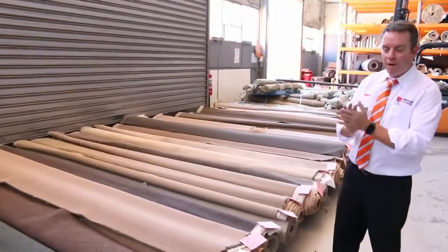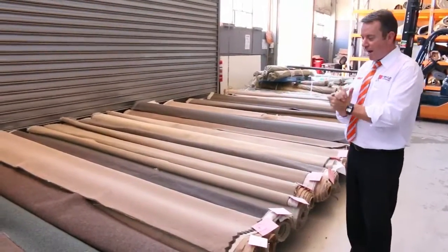G'day, I'm John from Fowles Auction Sales. I'm here to preview tomorrow's Carpet Auction — that's Wednesday the 1st of March at 10 a.m.